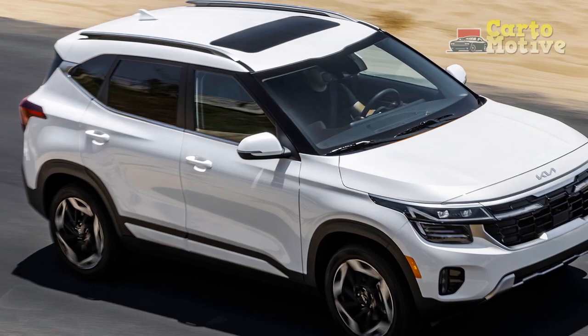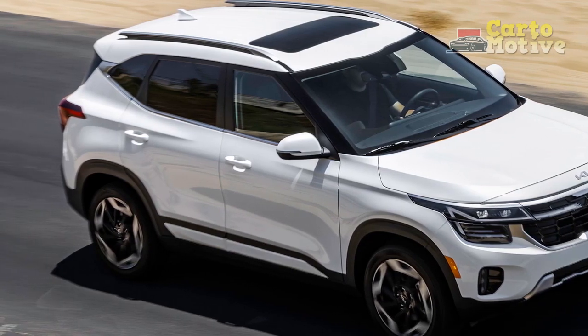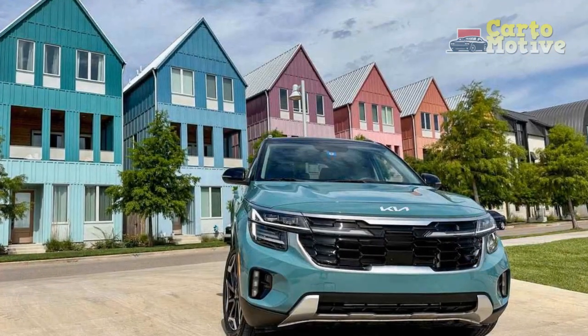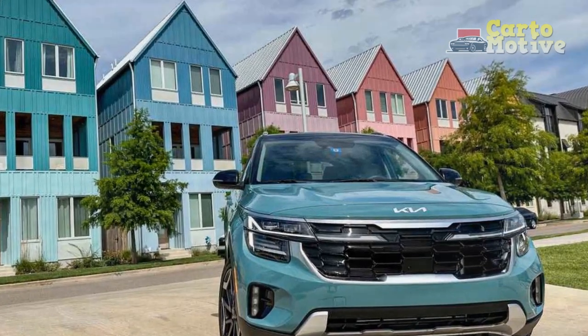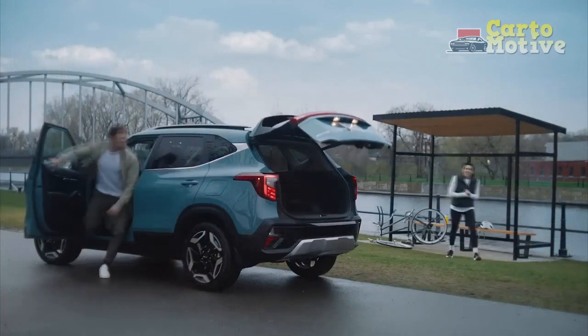Under the hood, the 2024 Kia Seltos offers a range of engine options designed to cater to various driving preferences. From spirited urban commutes to long highway stretches, the Seltos delivers a well-rounded performance.